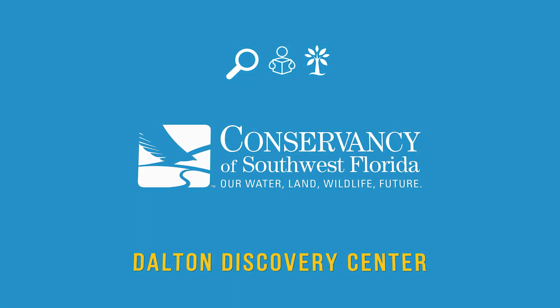Hi everyone, my name is Marissa. I am a naturalist here at the Conservancy of Southwest Florida. Today I am in our Dalton Discovery Center and I'm going to be taking you on a guided nature center tour.